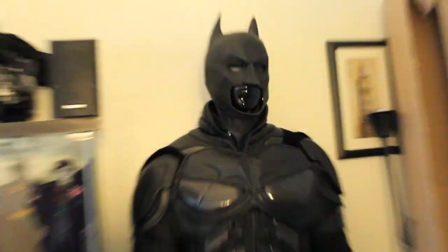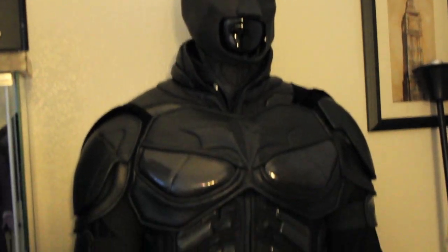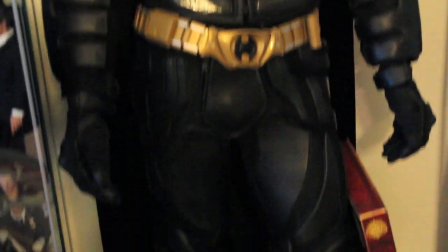Oh yeah, Kevin Conroy signed this. And if you guys didn't see, this is my Batman suit on the mannequin — I got this for Christmas from my mom. So awesome.